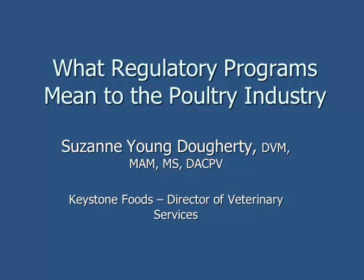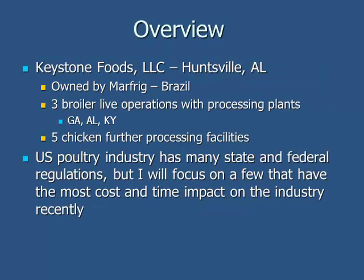When you look at state and federal regulatory issues within the industry, I could stand here for three hours and still not finish covering the ways that it affects the industry. What I decided to do is focus on broilers — the type of company that I work for. Keystone Foods is a broiler integrator.